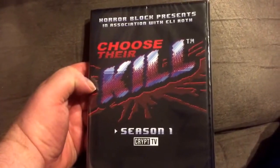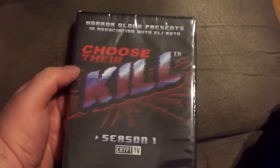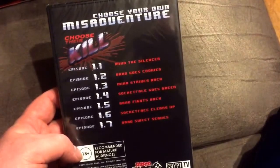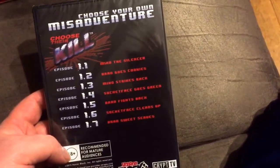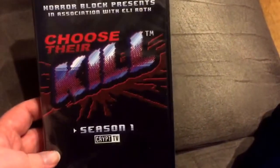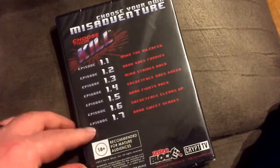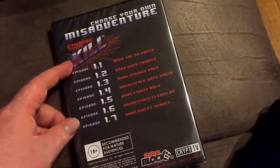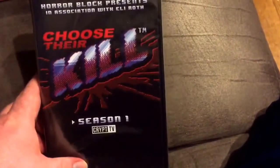This is neat — they actually got a DVD: Choose Their Kill, Season 1. Horror Block presents, associated with Eli Roth. I guess this is a TV show, and pretty much it's a show based on how you pick the person to die. I'll give it a shot. It looks pretty interesting — there are seven episodes. Never heard anything about this. If you've seen the show, let me know. I'll probably give it a watch sometime soon.